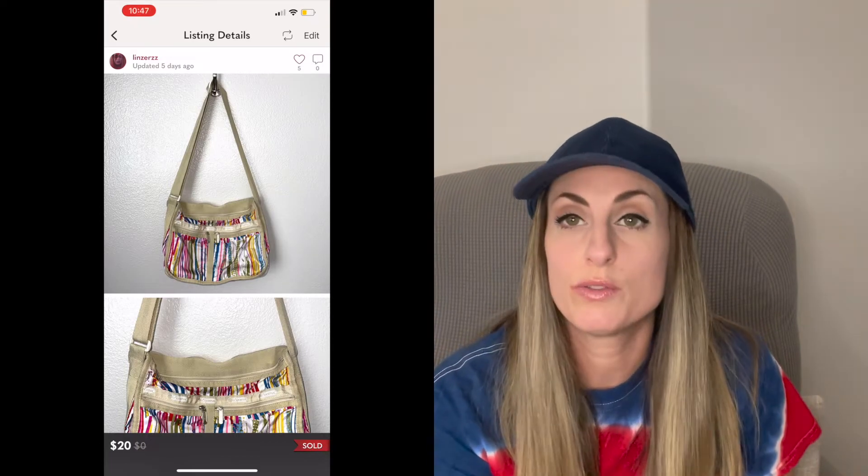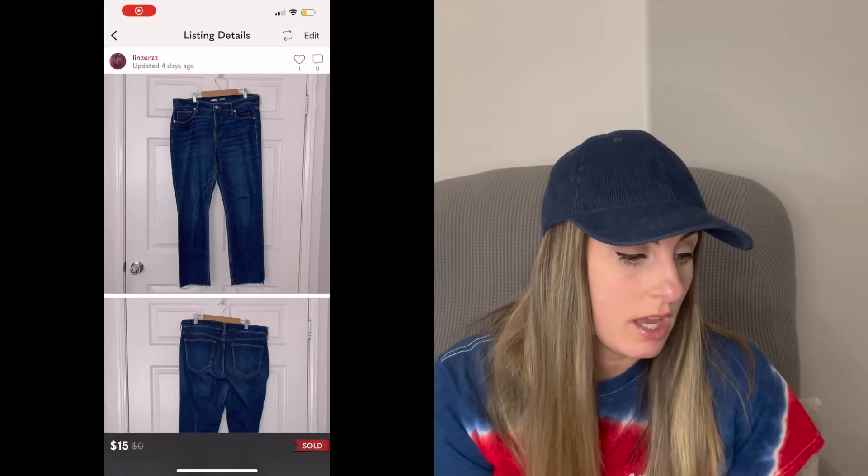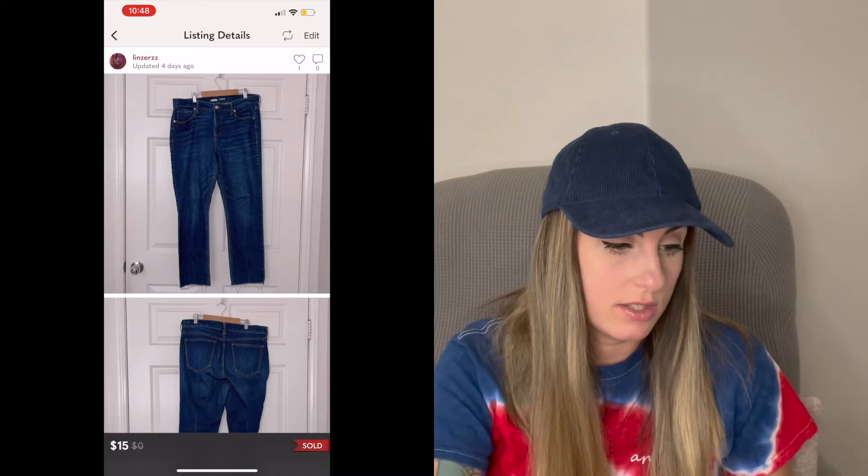Next was this La Sportiva cream messenger bag. This sold for $20. I picked this up in Big Bear when I was there for a weekend — I actually have a Thrift With Me video if you want to check that out. I probably won't pay for La Sportiva at a regular thrift store, maybe from the bins. The last and final sale of June was these Old Navy The Power Jeans Straight Ankle Jeans, and these sold for $15.